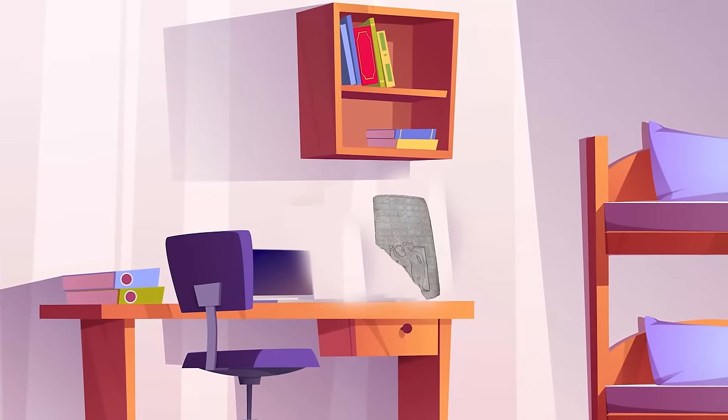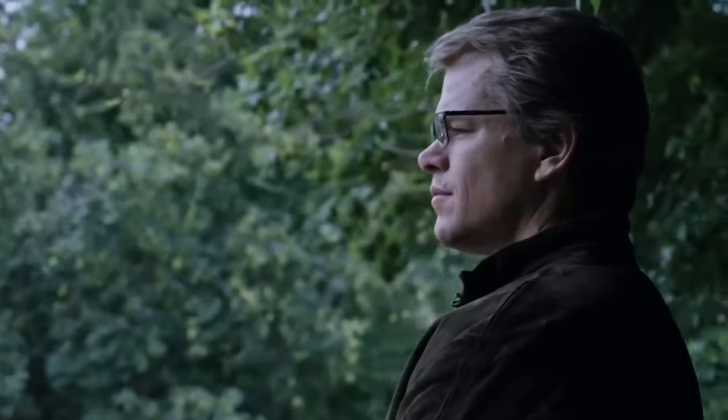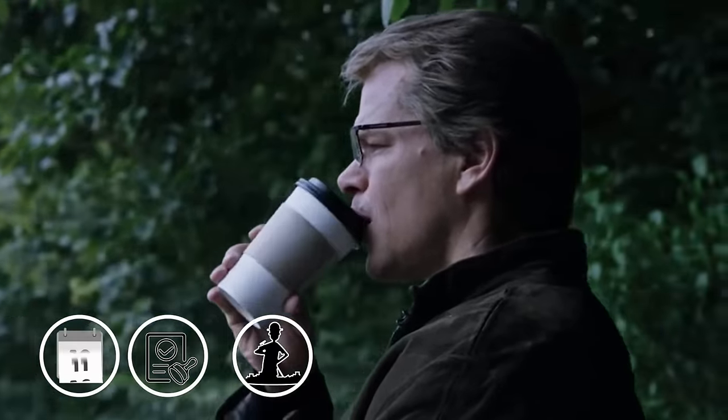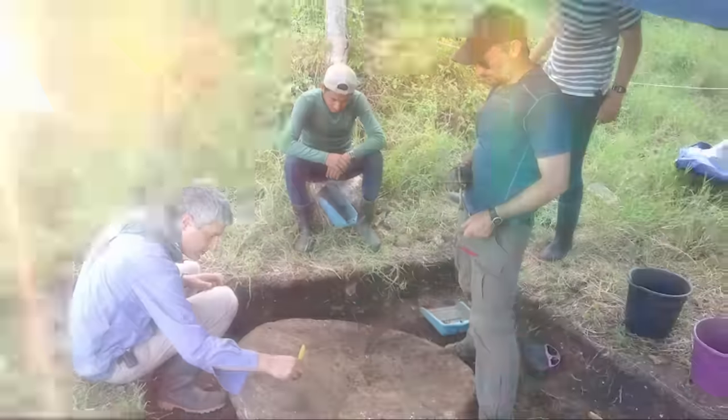Curious, Whittaker visited this man to observe the tablet for authenticity. He informed many esteemed archaeology professors at different universities about his find. However, it took them many years to get permission for excavation of the site. In June 2018, archaeological work finally began.